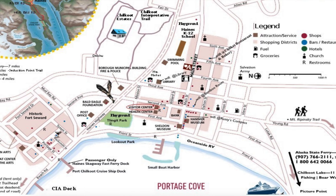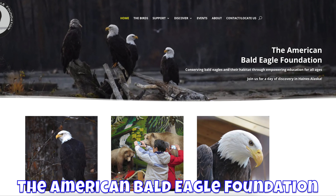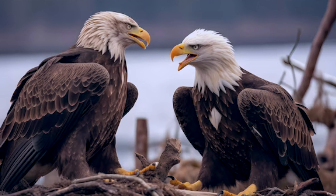Right near the cruise dock you can visit the Live Raptor Center at the American Bald Eagle Foundation. They have rescued eagles and owls there.